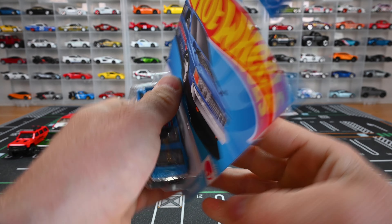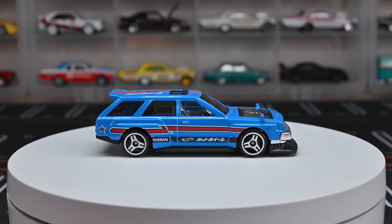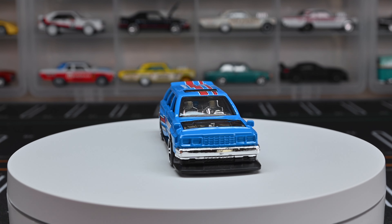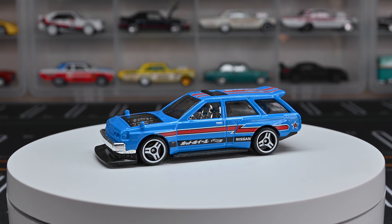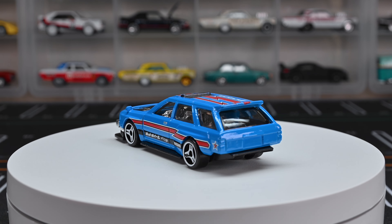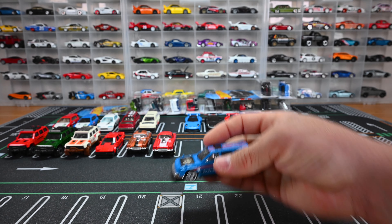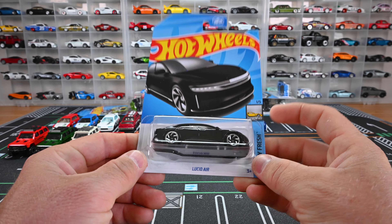Now the final recolor is the blue one, part of this J case. They put the American colors on it — red, white, and blue. The white three-spoke wheels look great. They kept the same wheels as the previous year — sometimes they change them on recolors, like we saw with the Honda Civic, but they kept it the same here. That is the blue, red, and white Nissan Maxima.